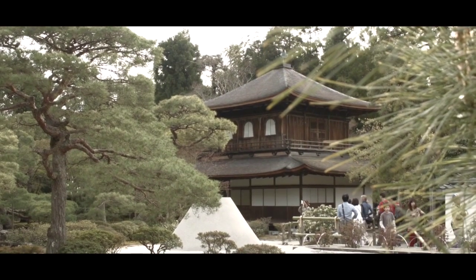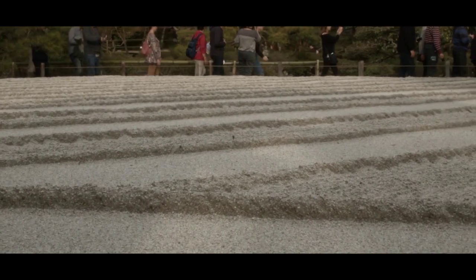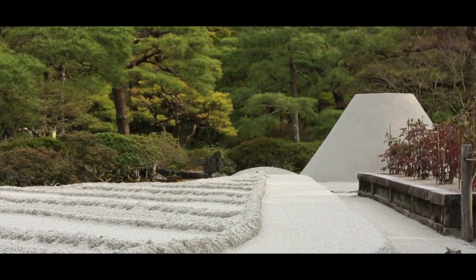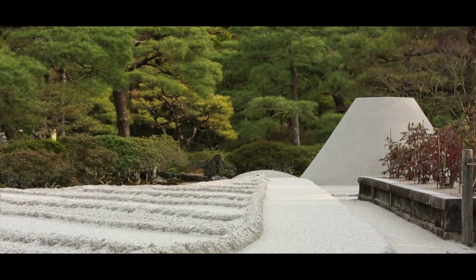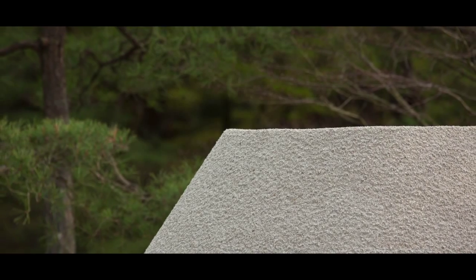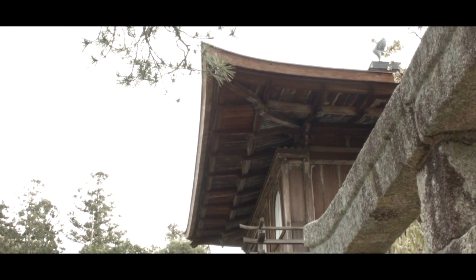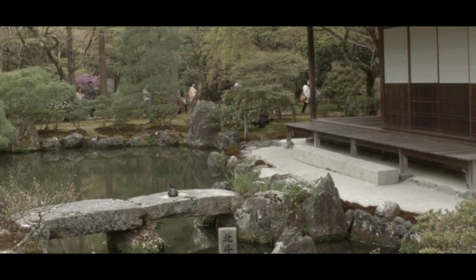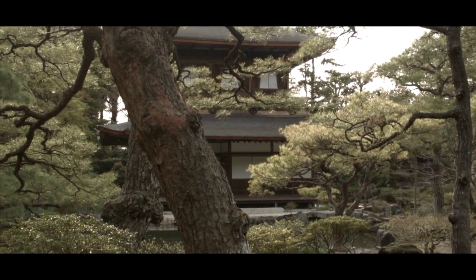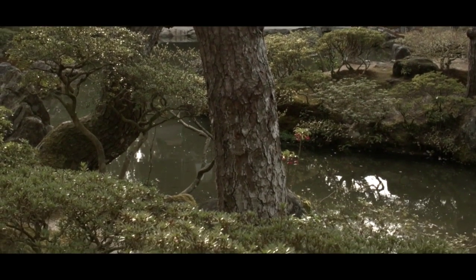À quelques pas du chemin des philosophes, on trouve à Kyoto le Ginkaku-ji, le pavillon d'argent. Ce temple bouddhiste possède un superbe jardin minéral. Sable et pierre dessinent une harmonie monochrome de lignes droites. Et si l'on élève le regard, on découvre une reproduction stylisée du mont Fuji dans un immense tas de sable immaculé. Ginkaku-ji est considéré aujourd'hui comme l'exemple parfait de ce que la culture japonaise peut faire en matière de simplicité dans le raffinement.